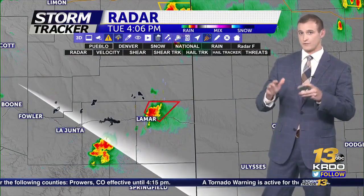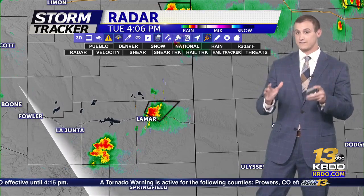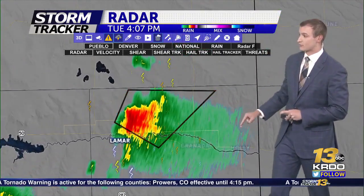We have some new information. This was spotted by a resident in Lamar — a confirmed tornado on the ground. We'll take a zoom into this system right now. Tornado warning will remain in effect until 4:15, so we'll see if this gets extended. Can we switch up to our Lamar camera right now, because we have quite the scene of this system as it is reaching the ground.